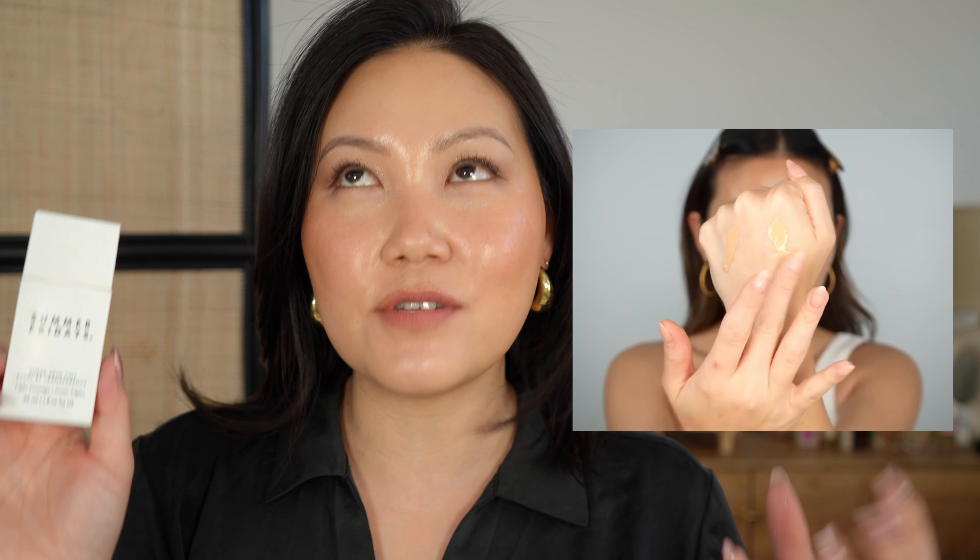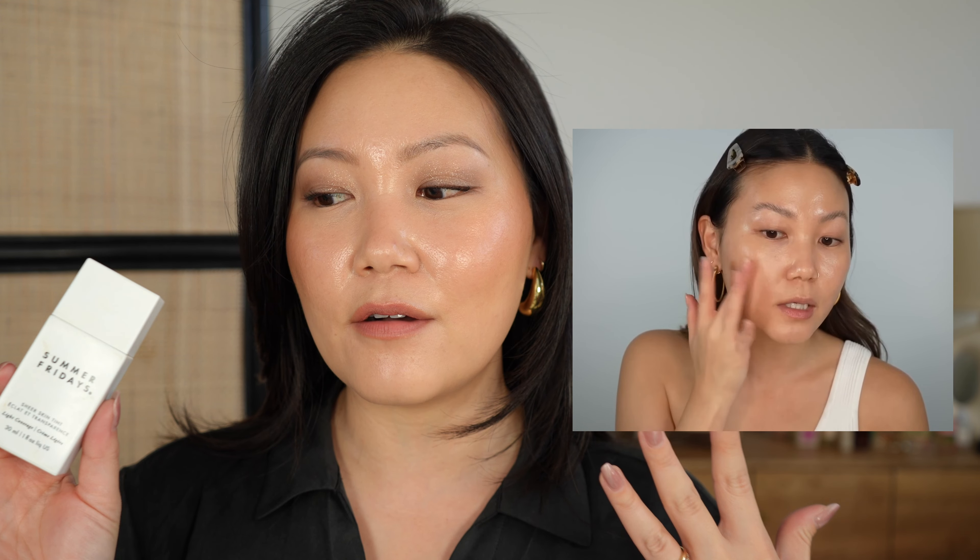For foundations, I'm going to start with low coverage and move into high coverage. This is a long-standing product in my favorites — it's the Summer Fridays Sheer Skin Tint. I wear shade 4. I rediscovered this a couple of months ago; I loved it when it first released and then it got shoved to the back of my drawer. It's perfect for light coverage — it evens over redness without a lot of actual pigment, but creates this beautiful blurring, glowy, filtered veil over the skin. It's a perfect day-to-day product when I don't want to think about streakiness or uneven coverage.